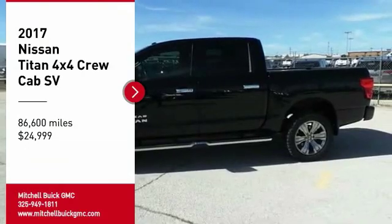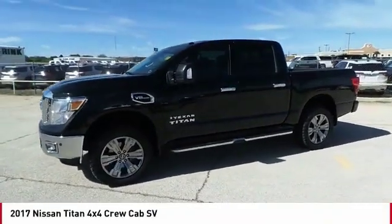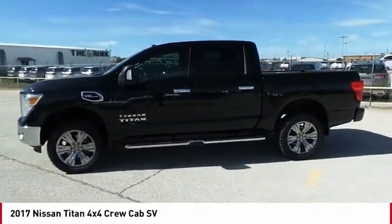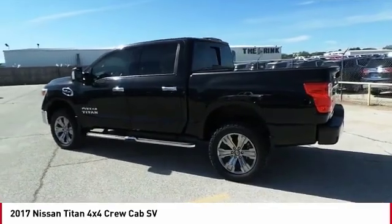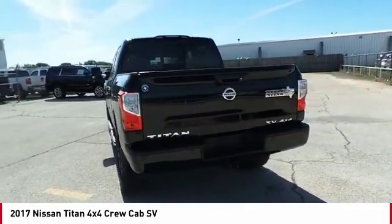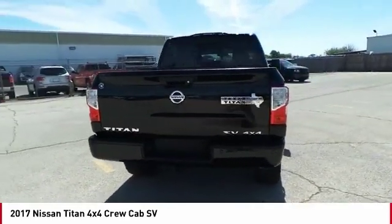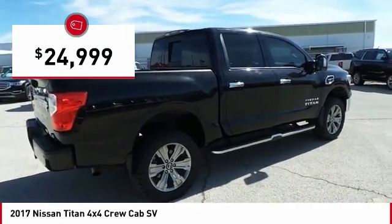Take a ride in the 2017 Titan. The Titan houses the Endurance V8 engine, the largest standard truck engine in its class. But the benefits don't stop there. The massive interior cabin boasts a fold-up rear bench seat and a flat loading floor. When it comes to power and comfort, the Titan can't be beat and is priced below $25,000.